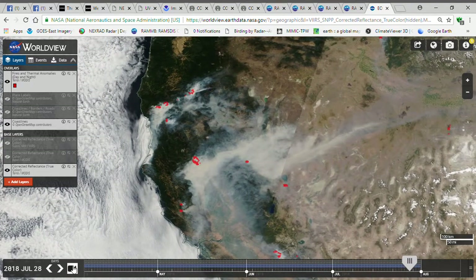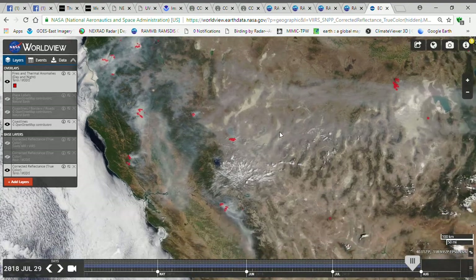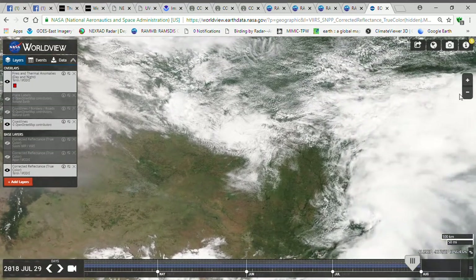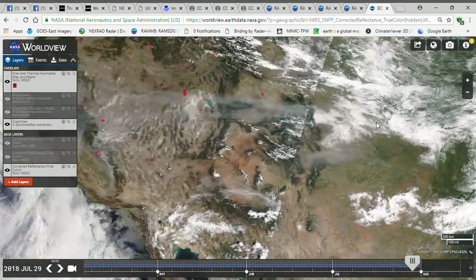Back on the wildfires — look at this poor air quality, moving up all the way through. More smoke right here. It'll probably reach me here soon.